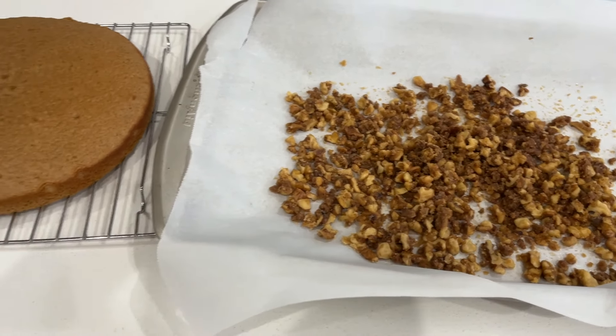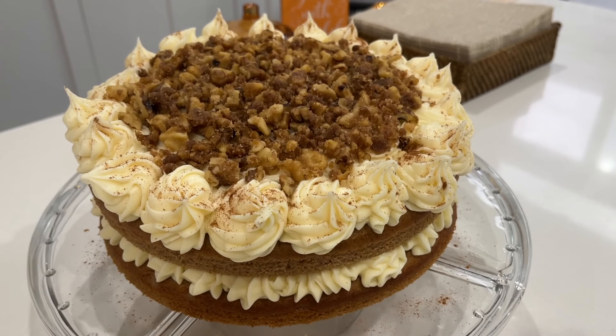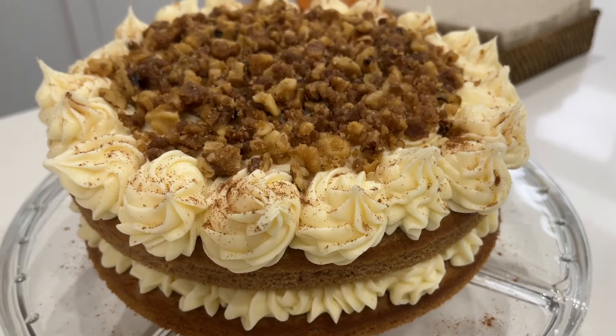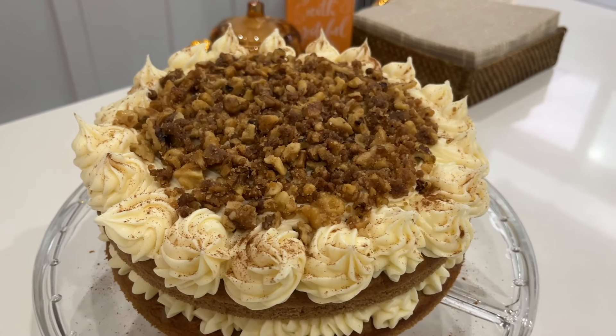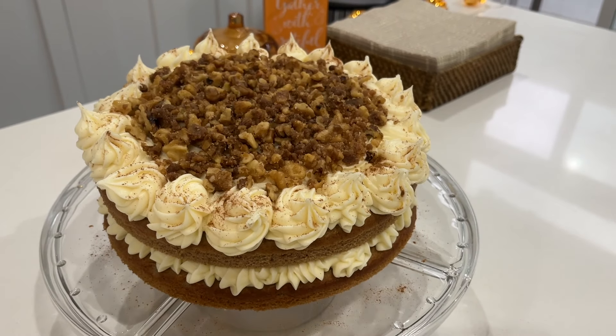The cake turned out pretty good. I just went with the plain cream cheese icing and put some pumpkin spice on top, and then the candied spiced walnuts are in the middle on both layers as well. Should be good!